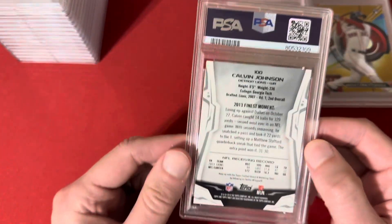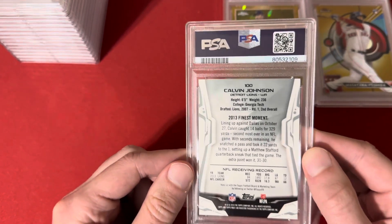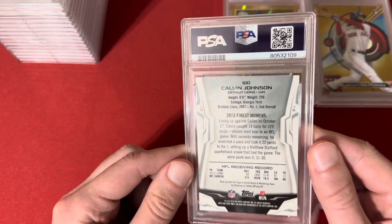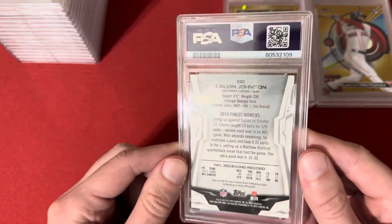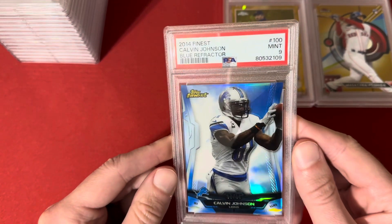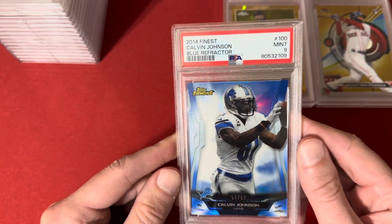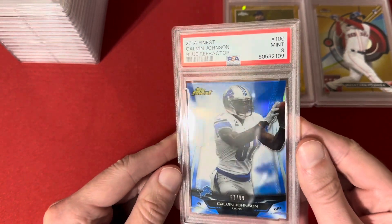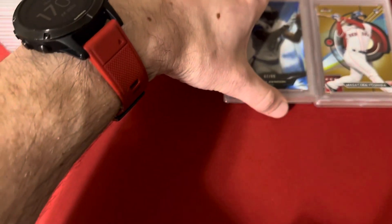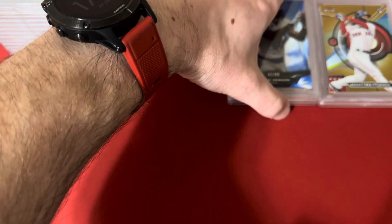This one's a 2014 Finest of Calvin Johnson, the blue out of 99, and got the 9. Not sure what I missed — looked pretty clean. Nice color match here. Should be an affordable card for somebody's collection.